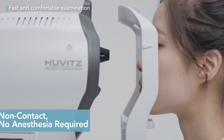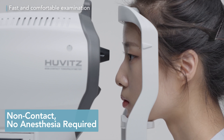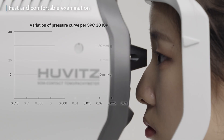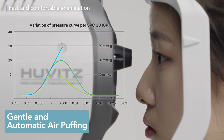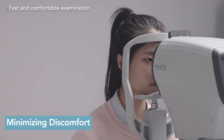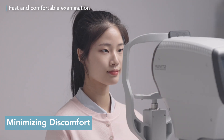Experience an easy examination with our non-contact, no-anesthesia air puff technology. The air puff intensity automatically adjusts to the patient's intraocular pressure for a precise and gentle experience. Enjoy a comfortable measurement process with minimized discomfort, eliminating the need for multiple checks.